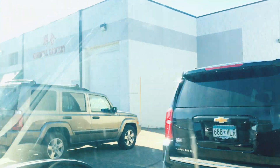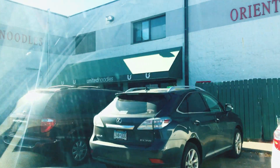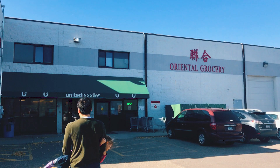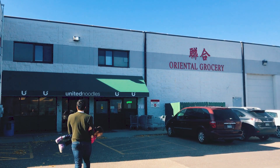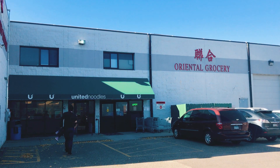Hello everyone! Today I thought I would take you along with me as I shop for essential foods from Japan over at United Noodles in Minneapolis, Minnesota. I was ecstatic to find that Minneapolis has a pretty decent Asian market and even more ecstatic to see the abundance of Japanese products that they stock.